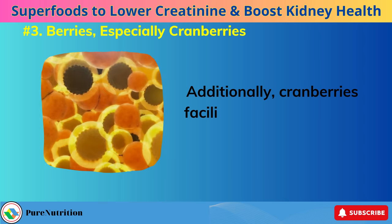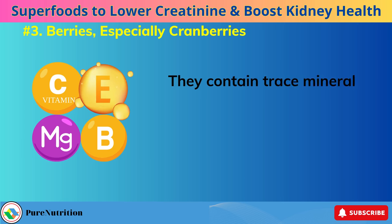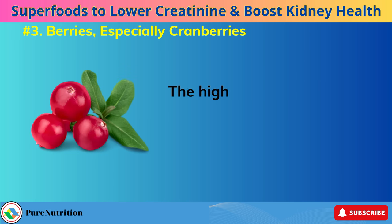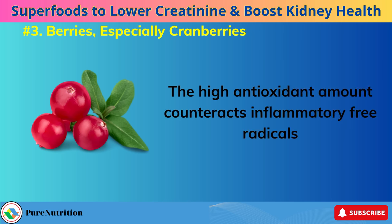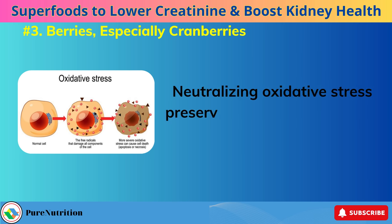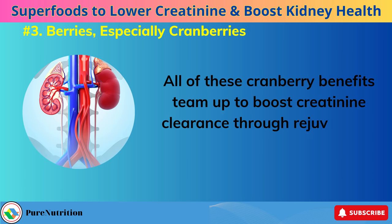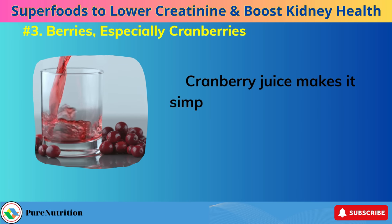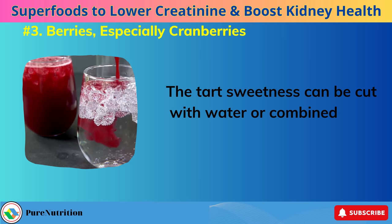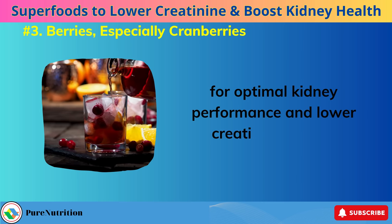Additionally, cranberries facilitate healing and cell regeneration throughout the renal system thanks to their diverse nutrient profile. They contain trace minerals, vitamin C, vitamin E, magnesium, and B vitamins that all support tissue repair. The high antioxidant content counteracts inflammatory free radicals accumulated in the kidneys from metabolic waste and toxins, neutralizing oxidative stress to preserve kidney function over time. All of these cranberry benefits team up to boost creatinine clearance through rejuvenated kidney tissue. Cranberry juice makes it simple to receive therapeutic levels of these kidney-saving nutrients, and committing to a daily cranberry drink provides constant support for optimal kidney performance and lower creatinine counts.